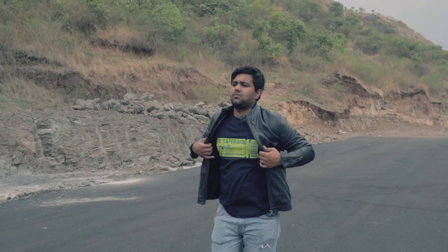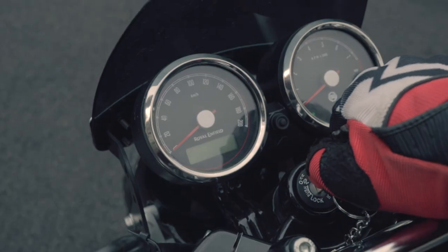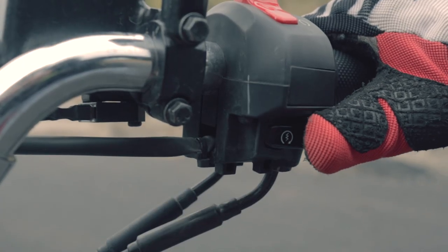So it's high time to stop the comparison and focus on what the greatest value for money motorcycle is offering. Pick up the key, go for a ride, and just let you and the bike become one.